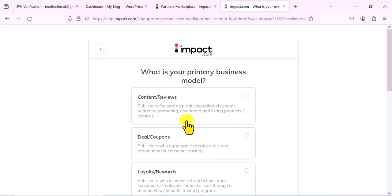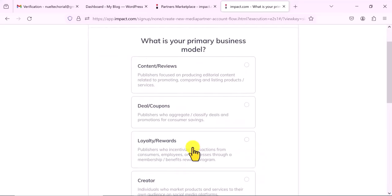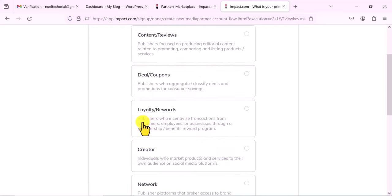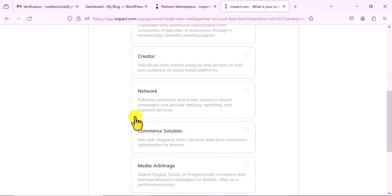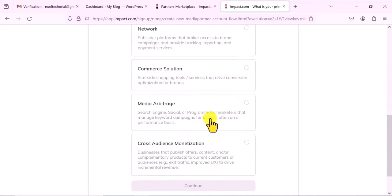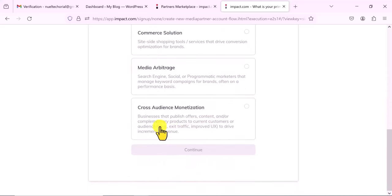The first step is to select your primary business model. Do you have a content review website, like a blog where you do editorial content with reviews about products? Or a deals and coupons website? Some websites exclusively provide coupons. Or maybe a loyalty kind of website? Or are you a creator or individual who markets products and services? Or a network, a commerce solution, doing media arbitrage, or cross-audience monetization?